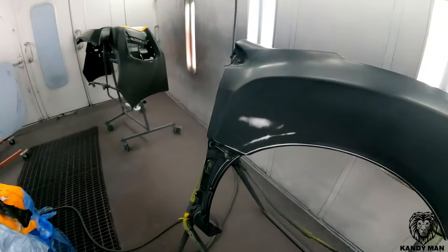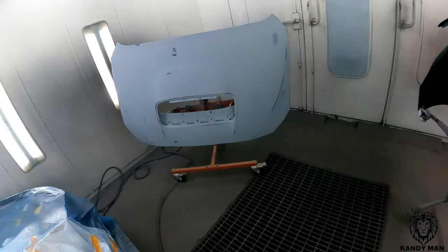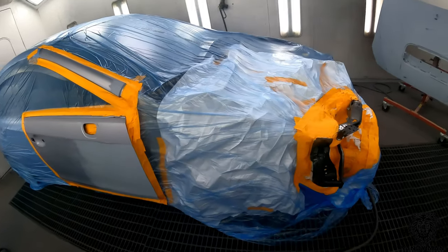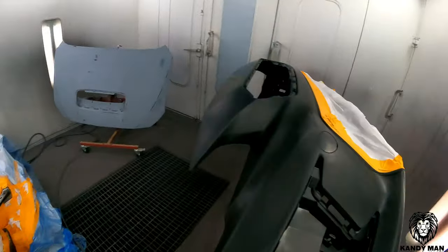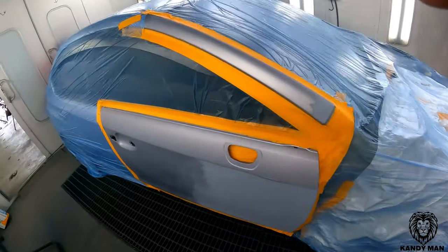This one's all clean and ready to go. I blew it off to make sure all the dirt's out of all the cracks. Now all I've got to do Monday is come in, tack it, fine-line the bumper, and get rolling. Let's close this booth up and move on to the next step.